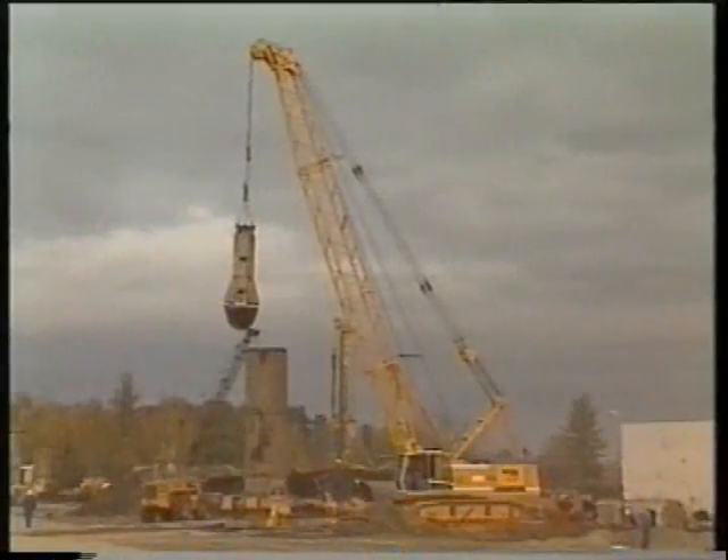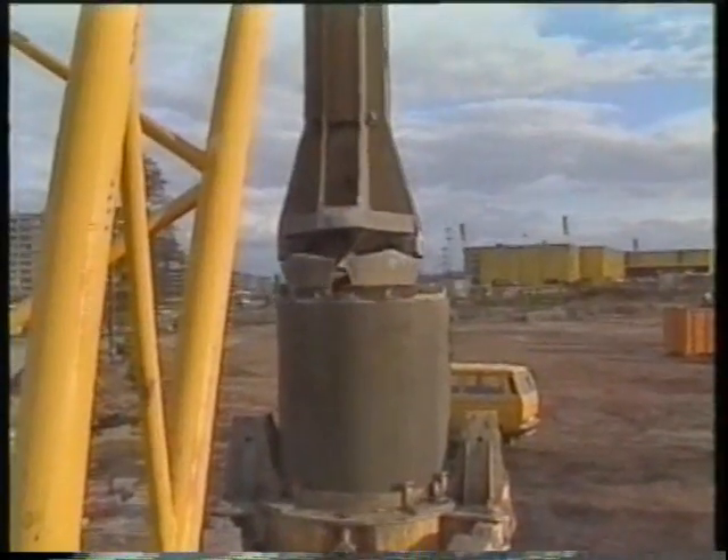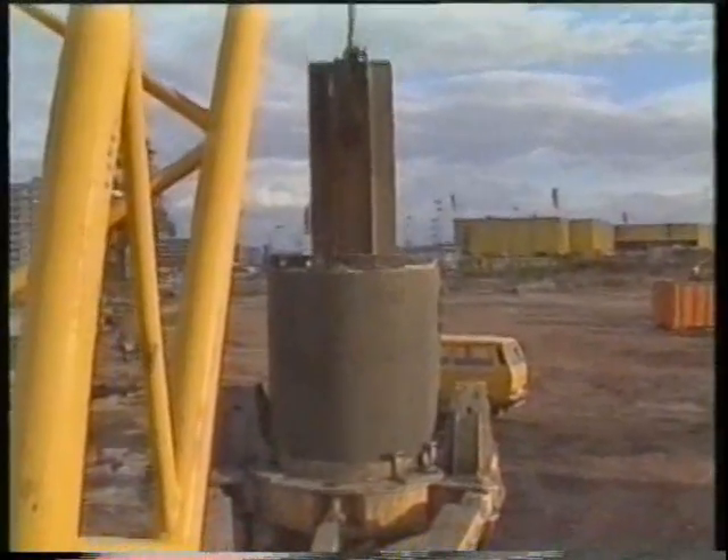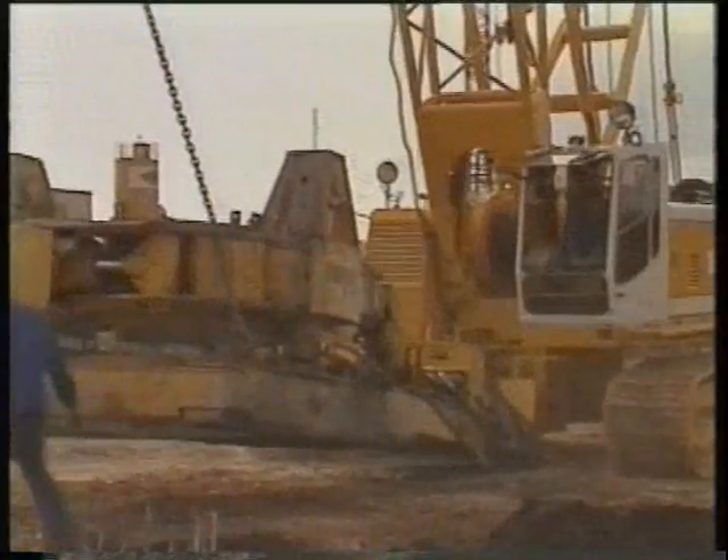The crane's high performance and versatility are also proven on casing oscillator operations. For example, here at a site in Dresden, where this machine combination is driving large-diameter piles.